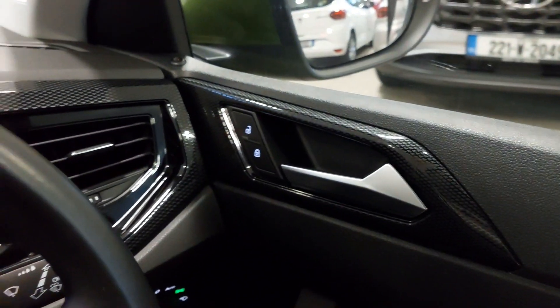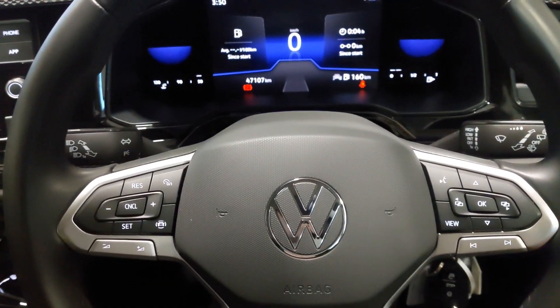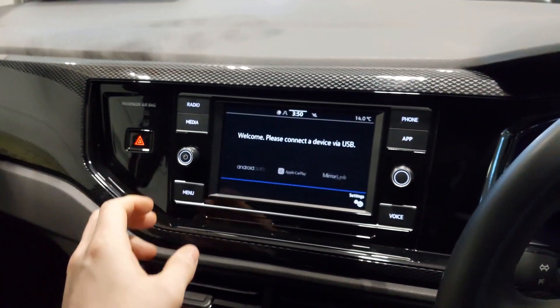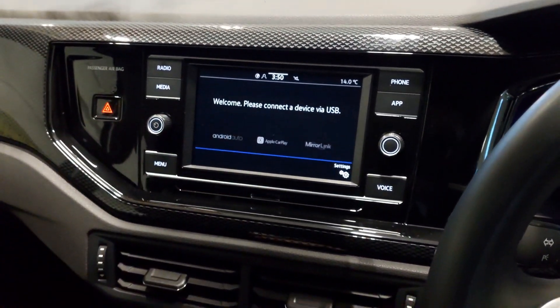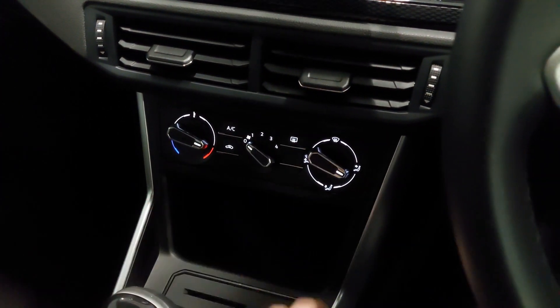You have a carbon fibre effect across the dash and doors. Leather-stitched multifunction steering wheel with assist systems and gauge cluster controls. Virtual cockpit up front, and the car comes with an onboard computer and infotainment system with USB connectivity, Android Auto and Apple CarPlay. Air conditioning below, with climate control vents.